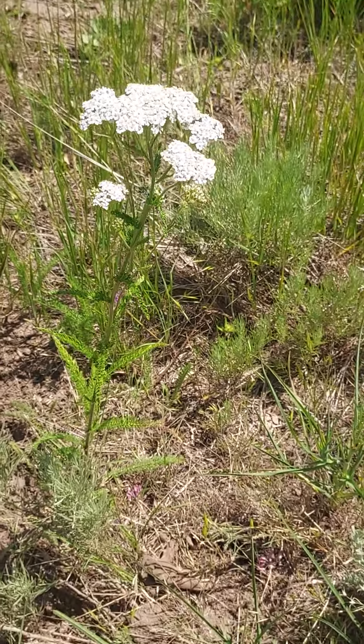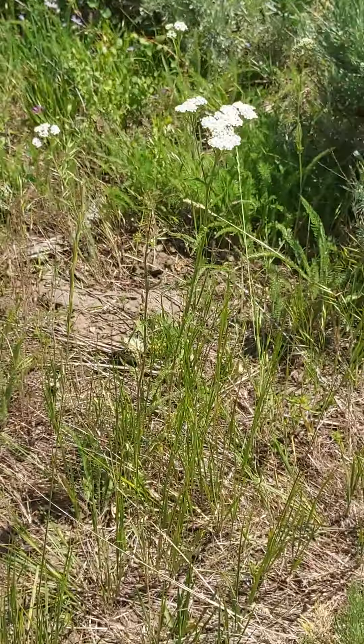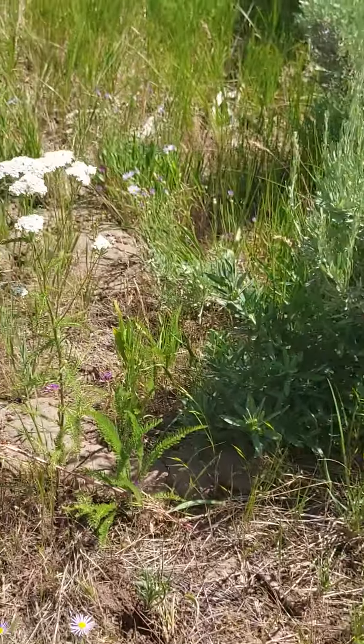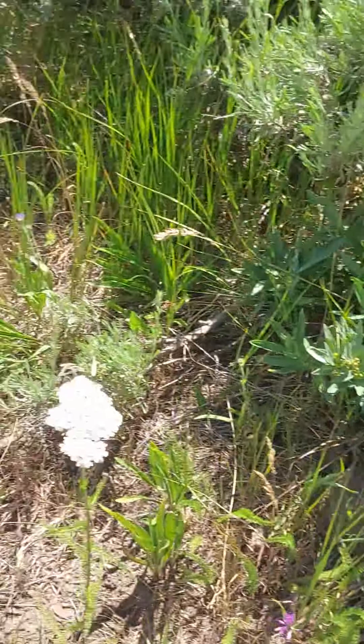I'm hiking my way down here and Yarrow is in full bloom — pretty good medicinal plant. We use it for sore throats and you can make a styptic powder out of it. It's pretty cool and it has a very distinct smell. It kind of smells like medicine.